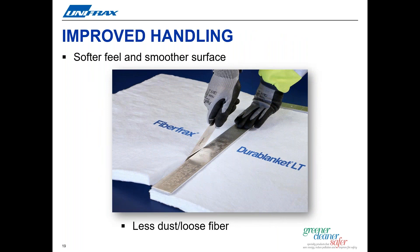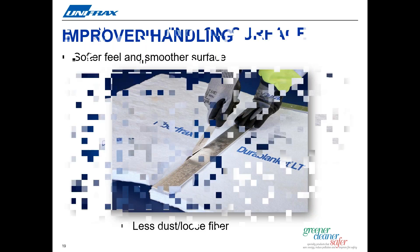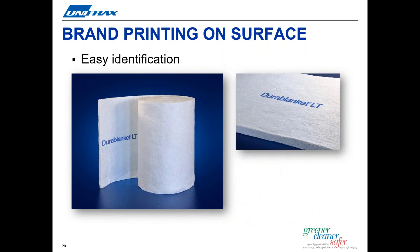Lower shot content and smaller shot size also bring improvements to the blanket surface, giving it a smoother, softer, and cleaner feel. Operators will certainly appreciate the benefits of reduced dustiness with less irritation and more comfortable handling. Less dust and loose fibers all contribute to a cleaner workspace, along with an easier and faster installation and in some cases reduced waste. With Durablanket LT and LTZ blankets, you will see our brand name printed directly on the surface of the blanket. High definition printing of the product name makes it easier for customers to identify the products, making installation tracking and inspections of blankets nice and easy, whether at a job site or in a fabrication shop.